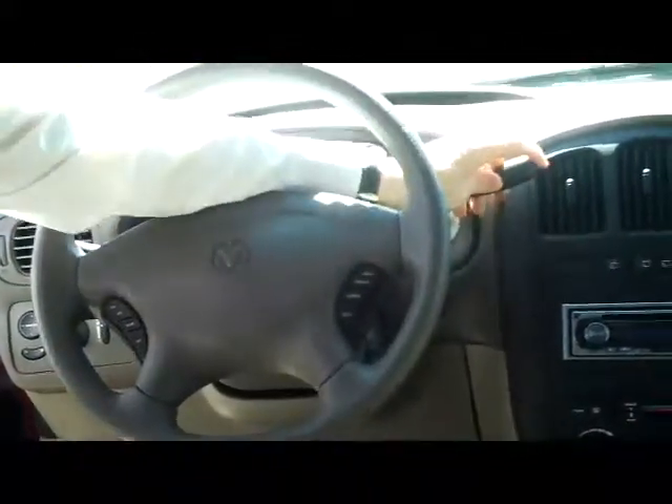On the interior you have your driver and passenger side airbag, fingertip control for your cruise, intermittent wipers, automatic transmission. You have your armrest, storage net below, and more storage beneath.